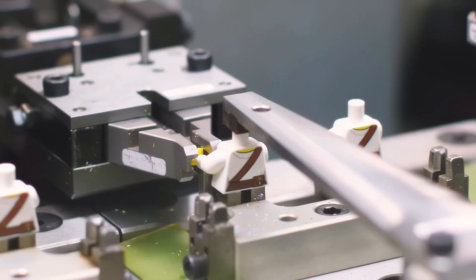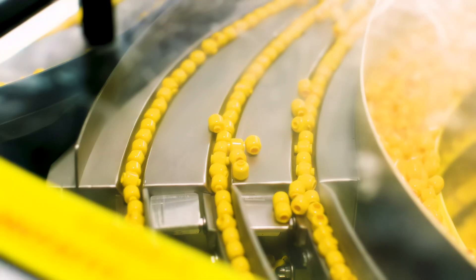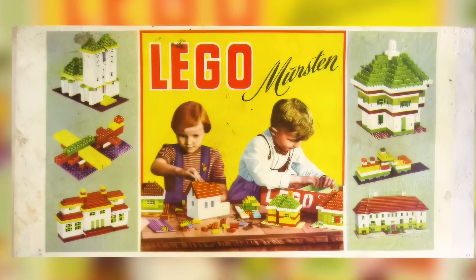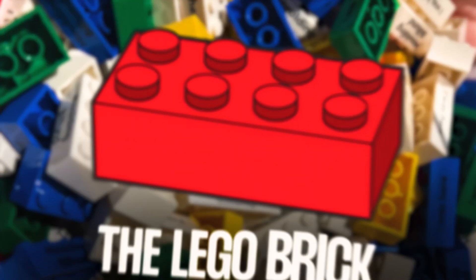As we explore the manufacturing process, we'll discover how Lego has established a legacy that extends beyond mere toys, becoming a tool for learning, creativity, and complex design. So how do they do it? At the heart of every Lego set, the key element that has enabled generations of builders to unleash their creativity is a humble piece of plastic: the Lego brick.